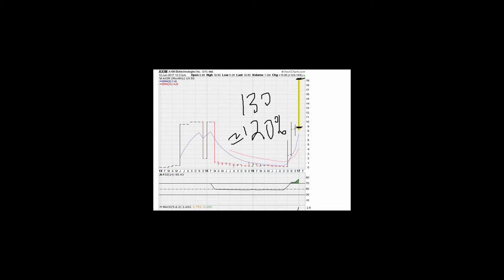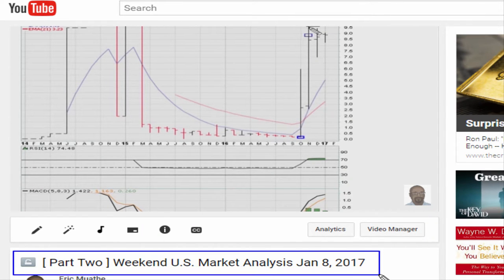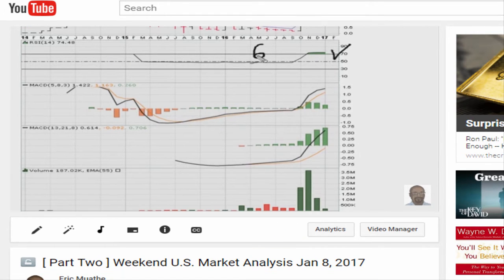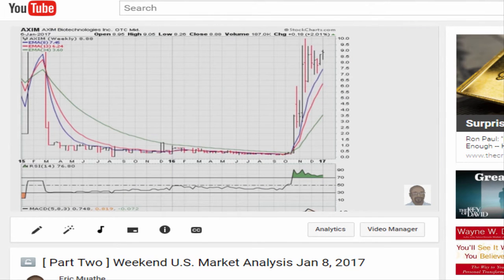The stock was discussed for subscribers here on January 8th, right there on the chart. The buy point was when the stock cleared $8.66.